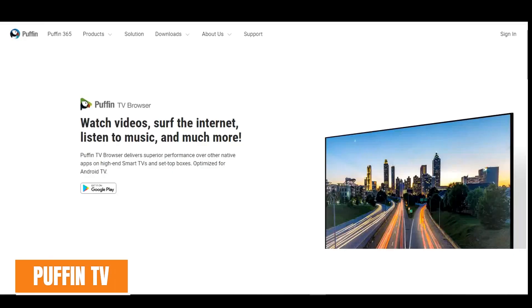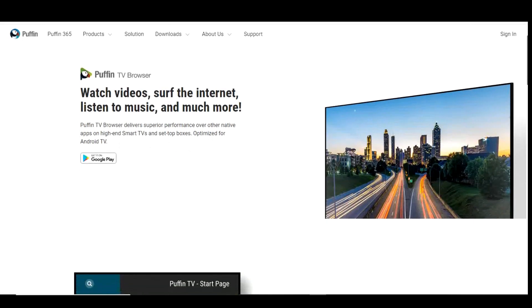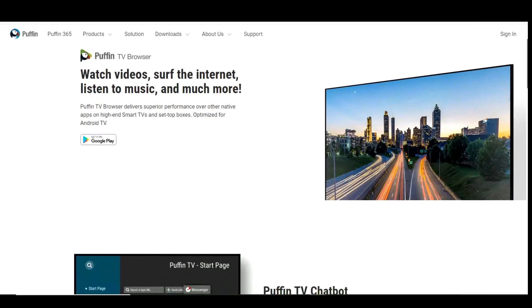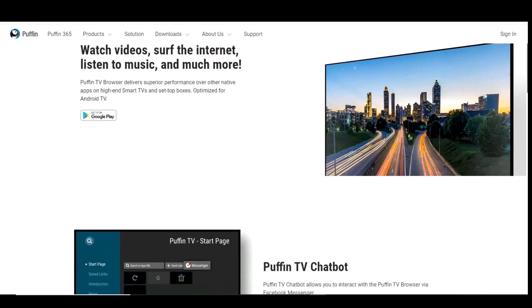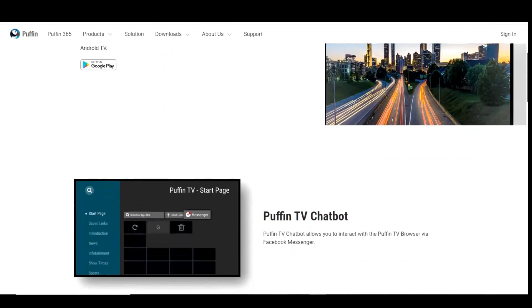Now for something completely different, Puffin TV is a web browser that has been optimized for users of Android TV to watch videos, listen to music and surf the internet. You can sync Puffin with your phone and create bookmarks using QR codes. Compared to a web browser you would use on a PC or on a phone,